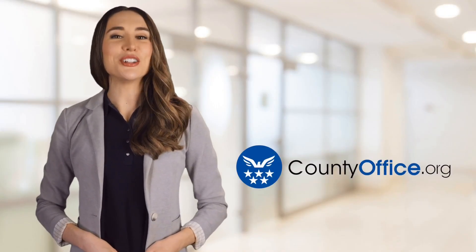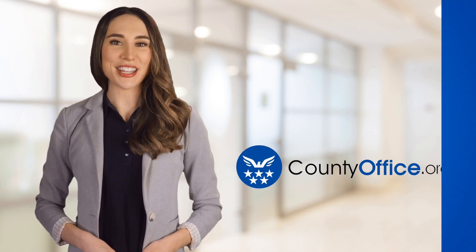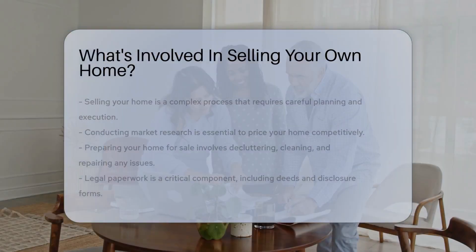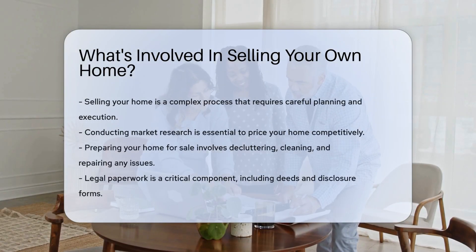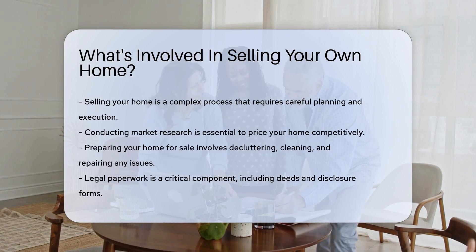Welcome to County Office, your ultimate guide to local government services and public records. Let's get started. What's involved in selling your own home? Ready to plant a for-sale sign on your lawn? Selling your home is a multi-step adventure. Let's dive into the nitty-gritty of what's involved in this process.